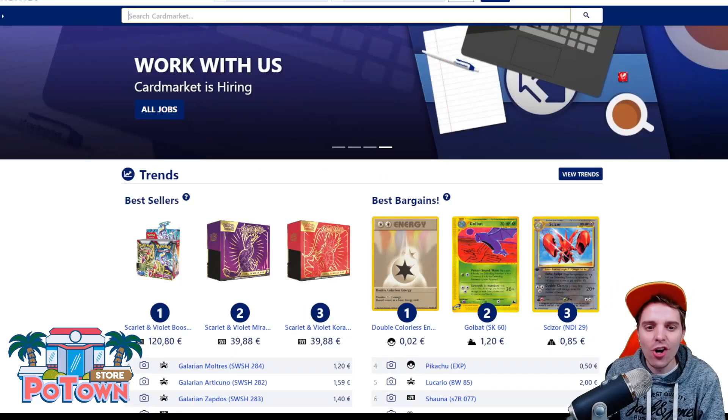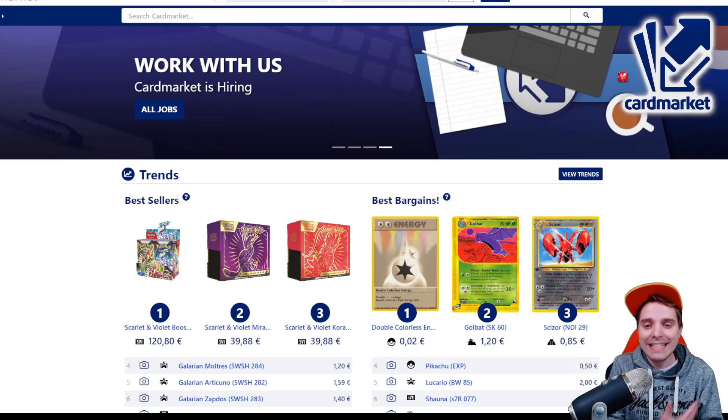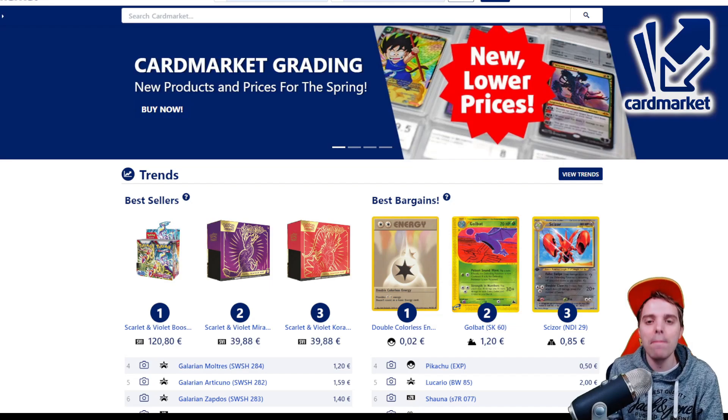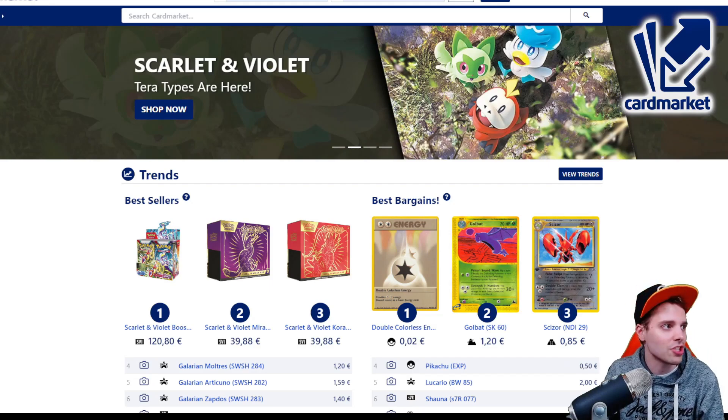This video is also sponsored by cardmarket.com. This is a European platform where you're able to buy and sell cards to people all across Europe. I personally use it every single day, and you can use the referral name ZAPDOESTCG to help support the channel.